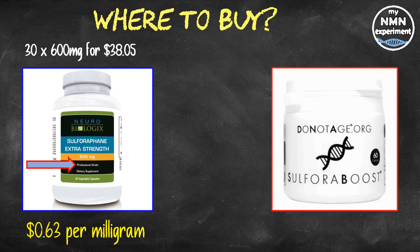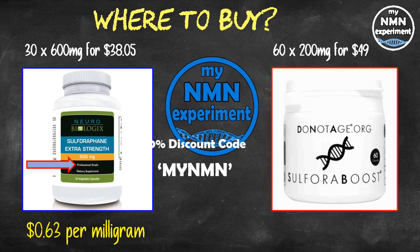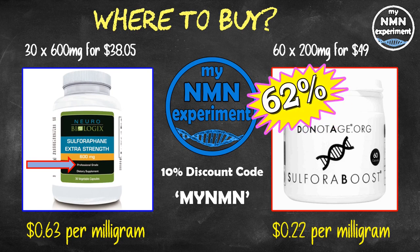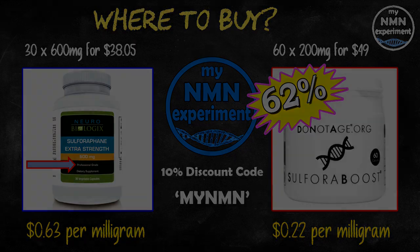DoNotAge.org offers 60 capsules of 200mg for $49. Each capsule contains 200mg of sulforaphane glucosinolate, and you can see the back of the package before purchasing. The active ingredient works out to 24 cents per milligram — 39 cents per milligram cheaper than ProHealth Longevity. Adding my 10% discount code brings that down to 22 cents per milligram, making DoNotAge.org 62% cheaper than ProHealth Longevity. This also debunks their 'double potency' marketing claim, just as their NMN was the most expensive option.